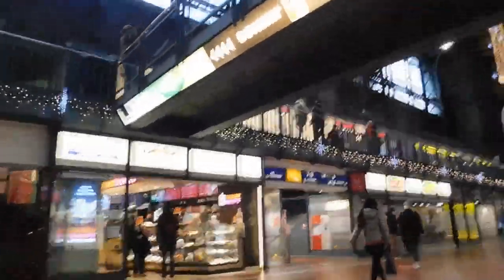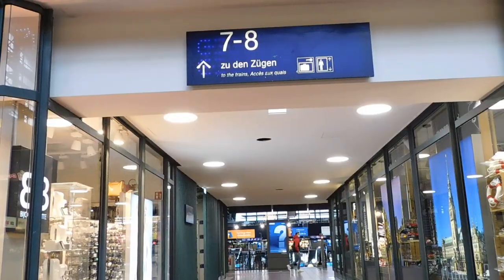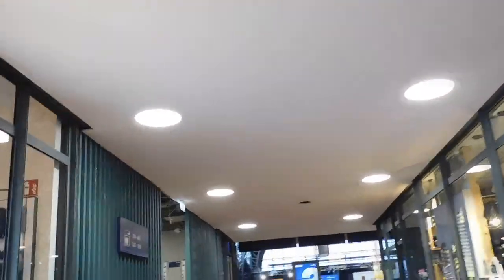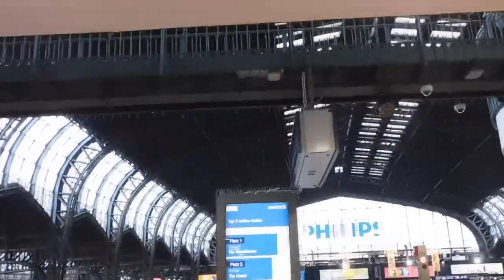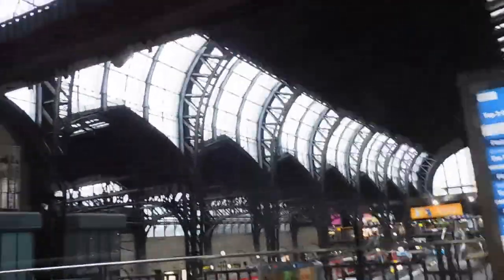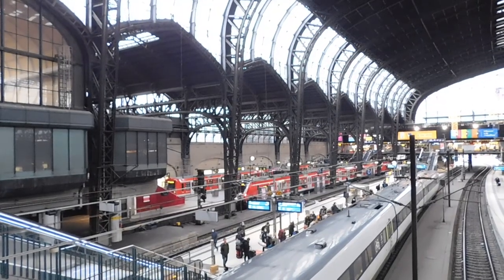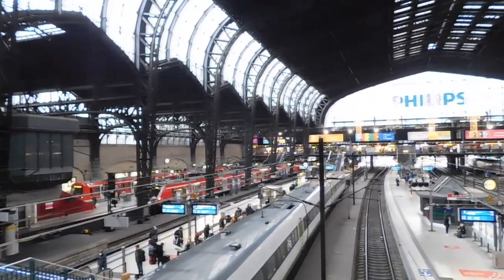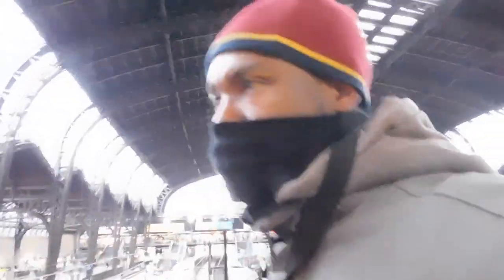There's a Dunkin Donuts here. Yeah, seven to eight this way — to the trains, so to the left. Good, I think our train is down there. Gotta catch our train, let's go!